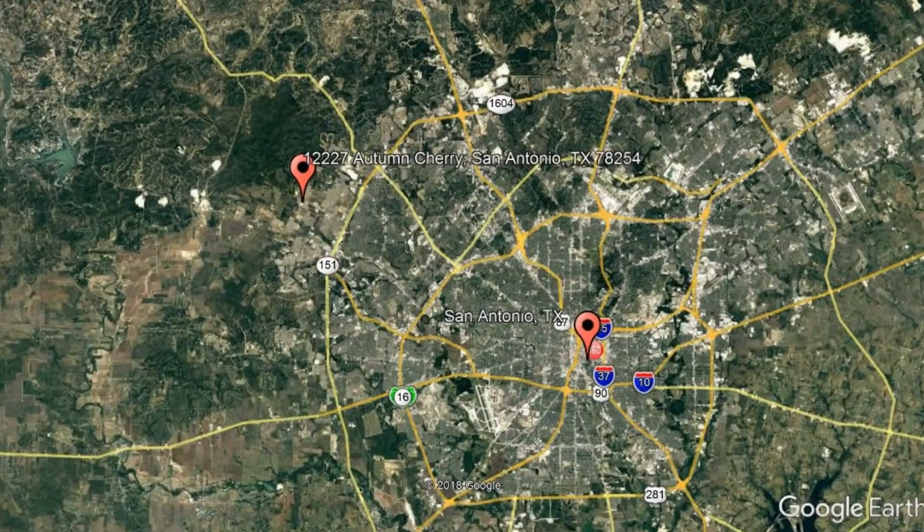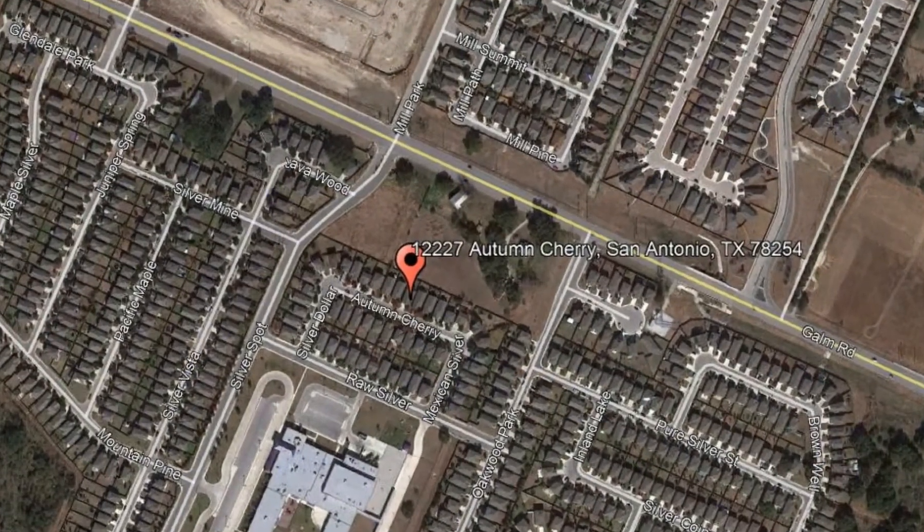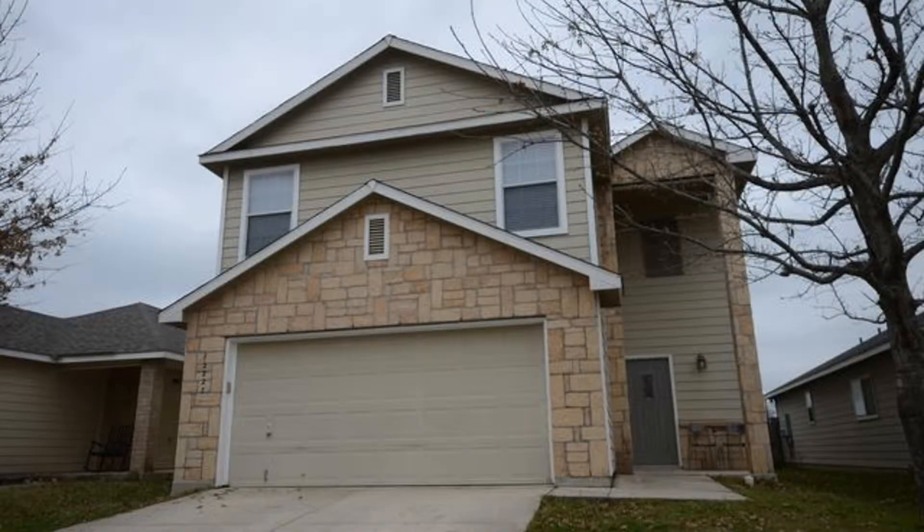Here are photos of an available rental property. Make it yours today. 12227 Autumn Cherry, San Antonio, Texas. Check out this spacious two-story home in Silver Oak.